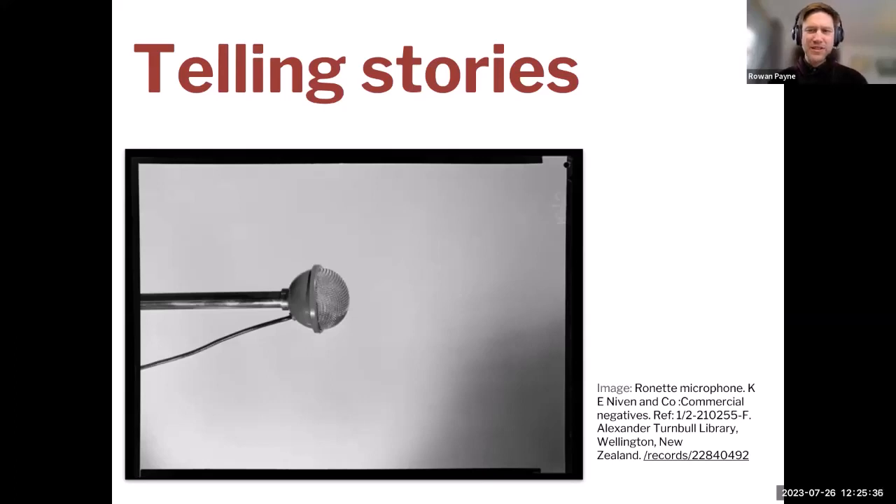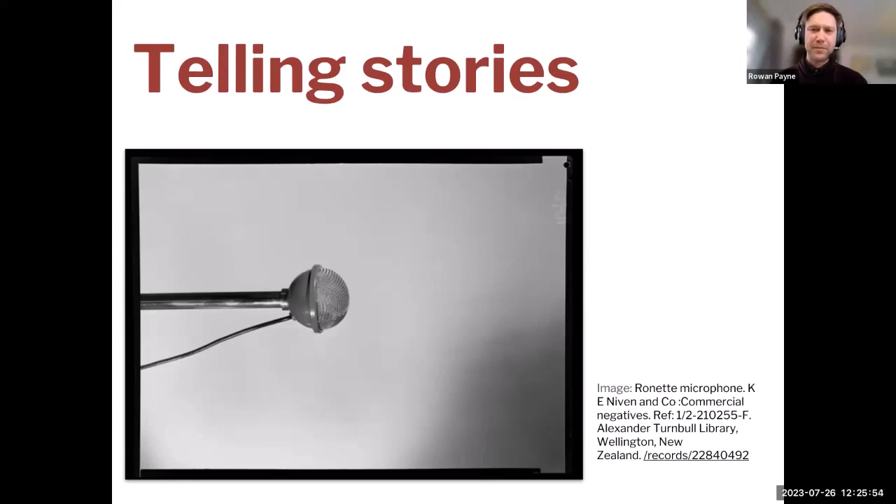That is part one of the presentation about searching and filtering. Next I'd like to talk about stories. One of the wonderful things about our service is the stories tool — you can create or curate your own story using items from the more than 200 content partners. There are currently more than 8,000 stories on Digital NZ, made by a wide variety of users from students through to academics, heritage organisations and researchers.